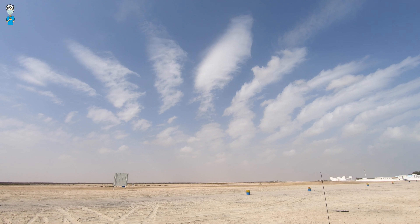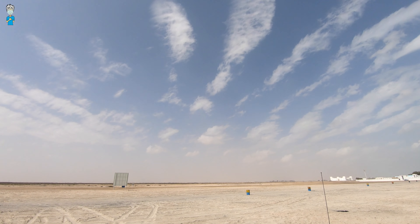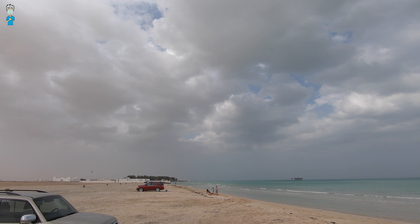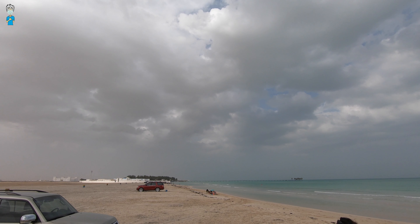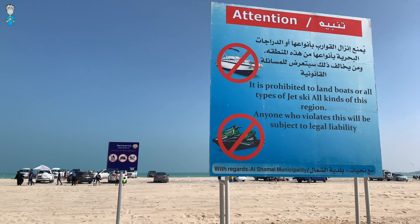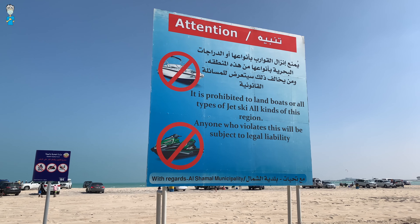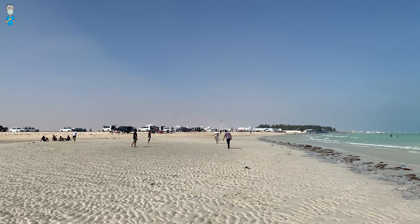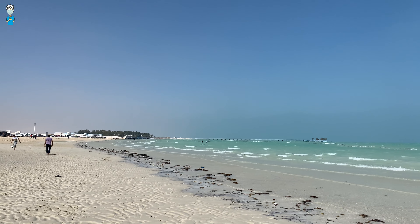The beach is cleaned regularly and lots of trash cans are provided to help with that too. When you enter Azerbaijani beach, there are some signs with rules you do have to take into account. One of the rules is that setting up a camp or a caravan is not allowed, which means there should be lots of space free for you when you come here for the day.